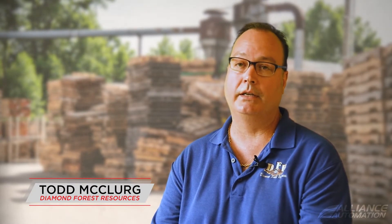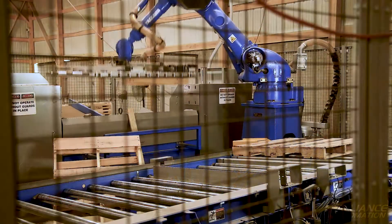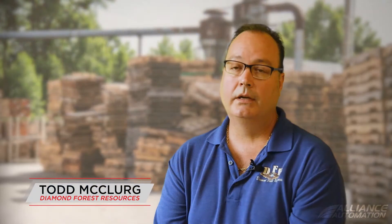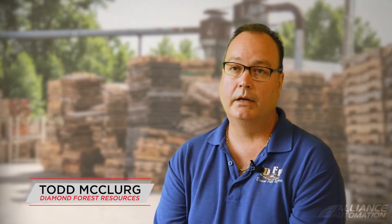By going with Alliance Automation, they give us the robot that can do the job, and we can process these pallets more efficiently using the help that we have. I feel that Alliance Automation's experience, the expertise working with the robotics,